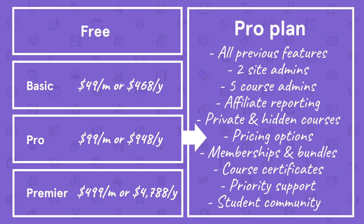The Pro plan includes everything in the previous plans, plus two site admin accounts, five course admins, affiliate reporting, private and hidden courses, advanced course pricing options, memberships and bundles, course certificates, priority support, and a student discussion community.